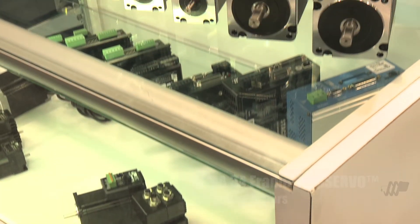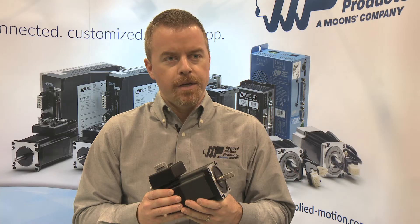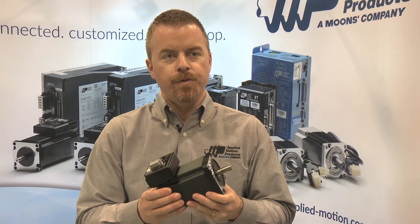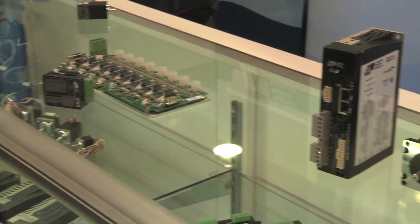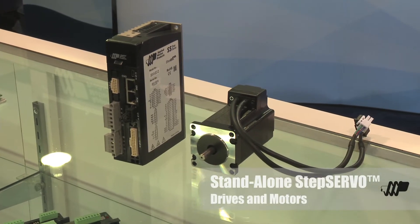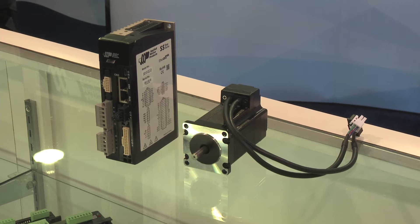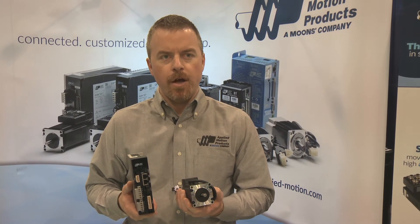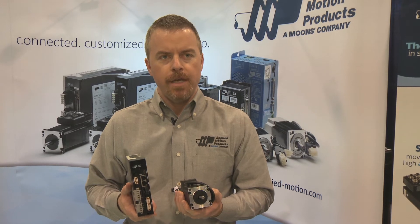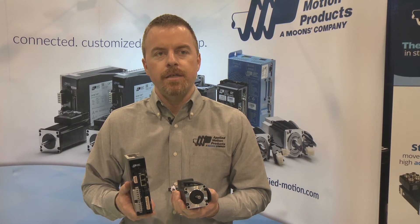These NEMA 34 frame motors offer the same great benefits as the other step servo integrated motors, but in a larger frame size for applications that require greater torque. Also here in Anaheim, we're introducing our first stand-alone step servo products. We realize that not every customer wants an integrated solution, so we've developed motor and drive products that offer the same performance benefits as the step servo integrated motors, but in non-integrated, separate motor and drive components.